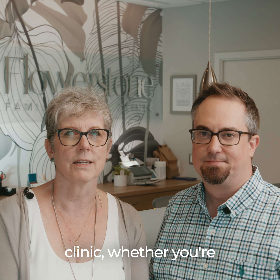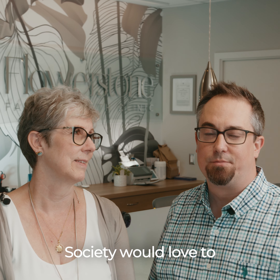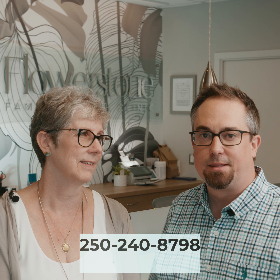This is a great clinic whether you're starting out in your practice or you're looking for a new experience. The Flowerstone Health Society would love to support you and your practice. If you're interested, please call the division at the number below.